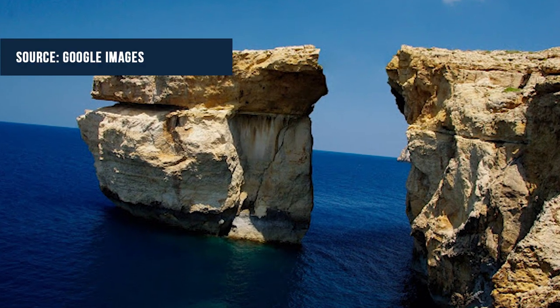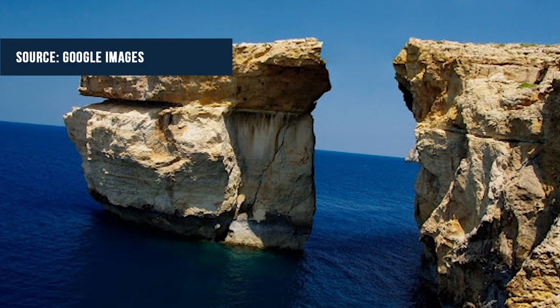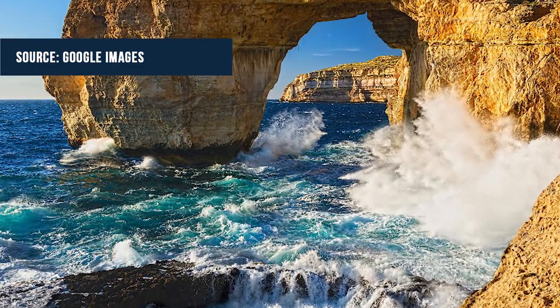This week, the Azure Window finally collapsed into the sea, but it will be forever remembered by the people of Malta.